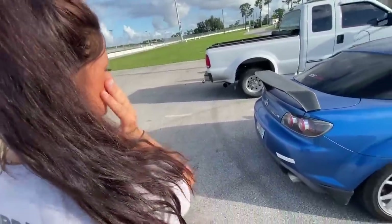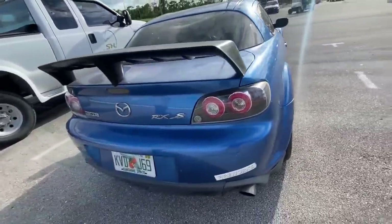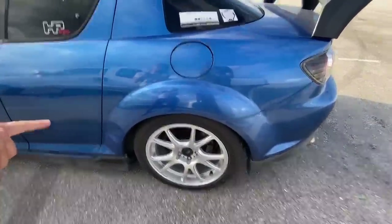2004 RX-8 — yes, that's the first thing. S5 taillight upgrade. Koenig 3-4 wheels, nice and light, very good. We have Riken Raptors — we're going to see how those are. Those are good budget summer tires.